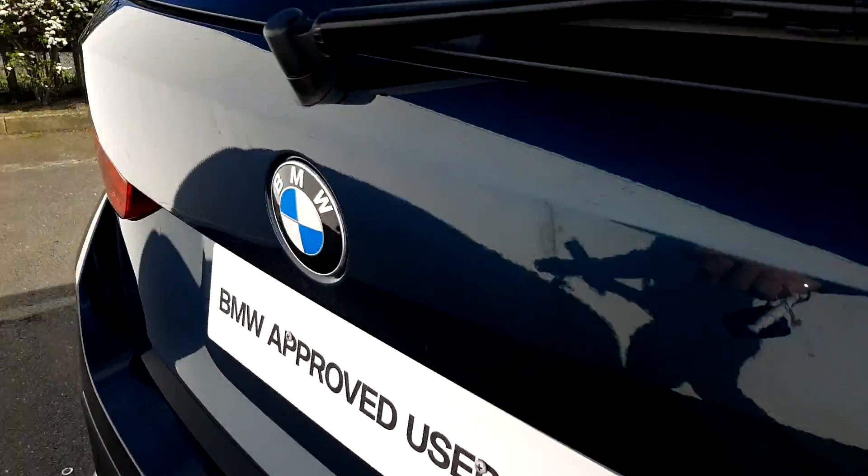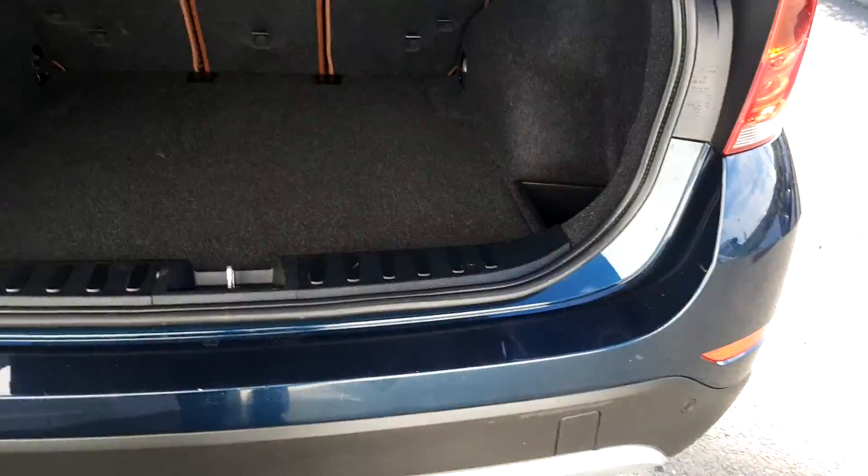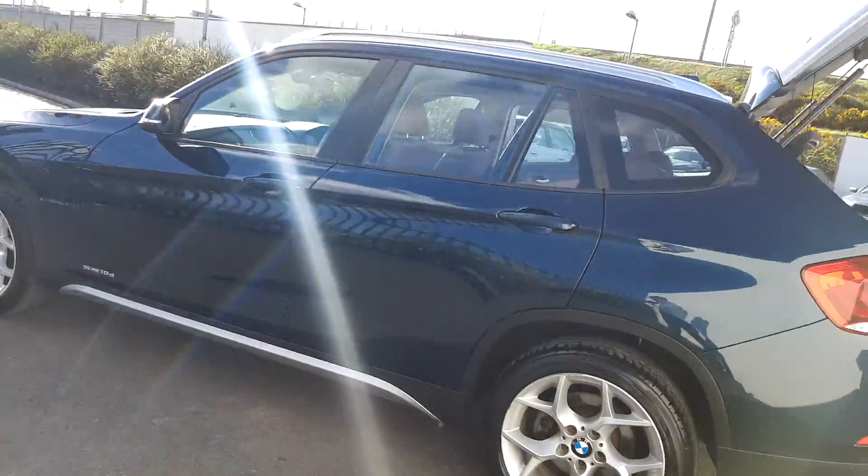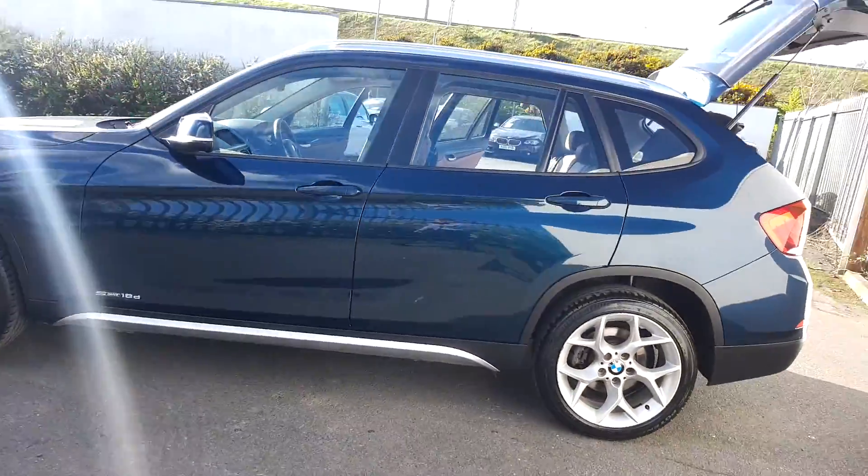The boot of the vehicle — as you can see, just pull it up here like this — and of course there's plenty of space in the boot as well. This X1 is part of our BMW approved used car range and it does come with a two-year warranty.